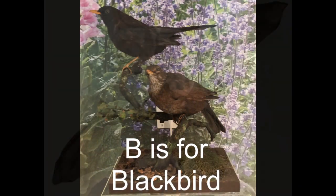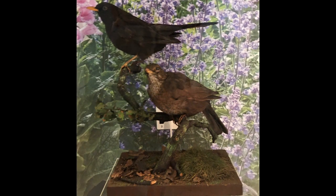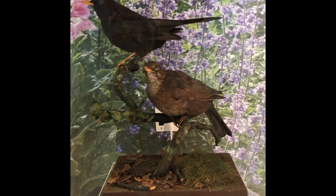B is for blackbird. You might see one of these through your window or in your garden. Female blackbirds are brown, but male blackbirds are black with an orange beak and sing a mellow, flutey song. Can you sing like a blackbird?